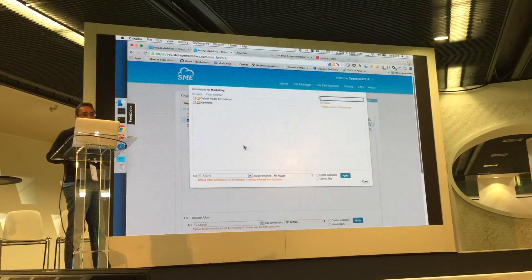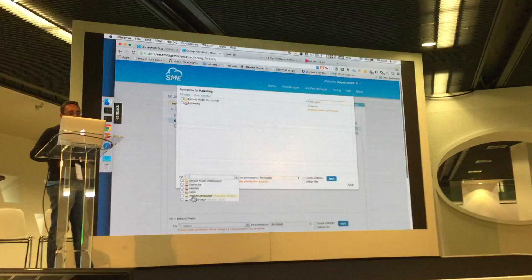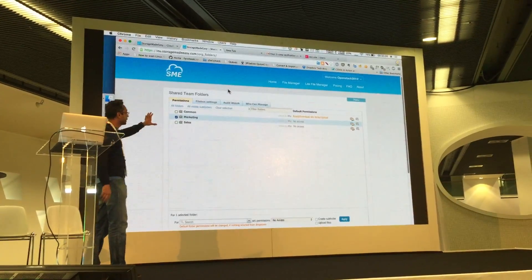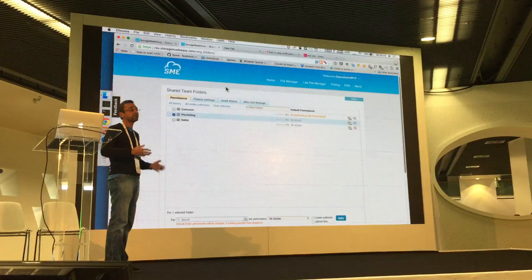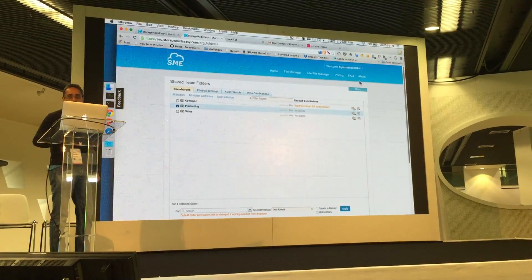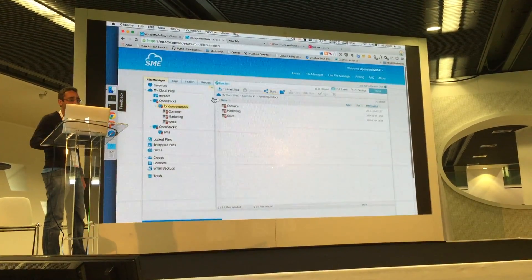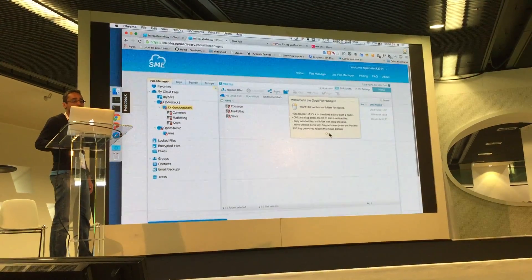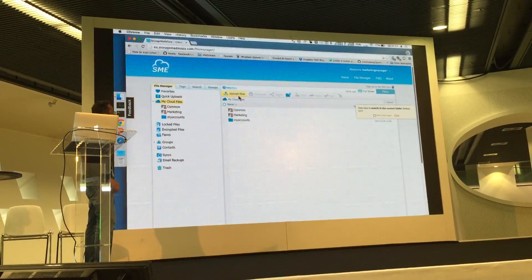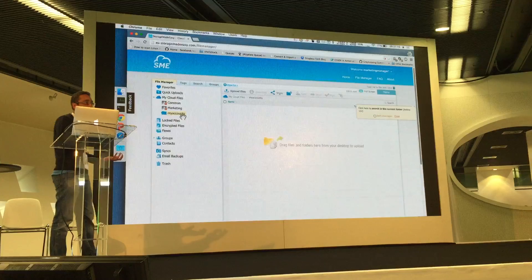You can assign permissions — for example, I've given the marketing role read and write permission. You can create users directly in SME or import them from Active Directory or LDAP if you have thousands of users. In the file manager, you can create folders that are stored in OpenStack Swift. I've set up different permissions, and when you log in as a user — for example a marketing manager — they only see the common folder, the marketing folder, and their own personal folder.